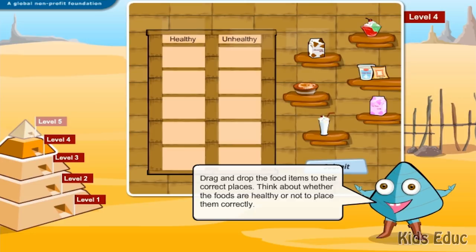Drag and drop the food items to the correct places. Think about whether the foods are healthy or not to place them correctly.